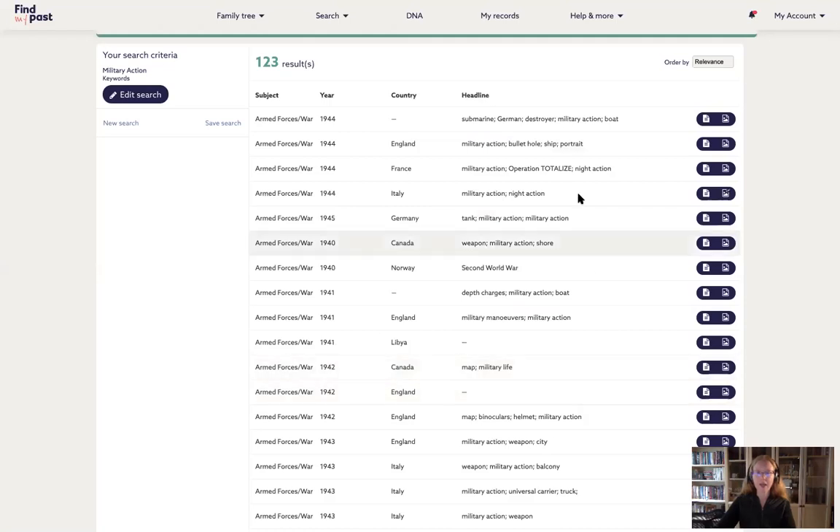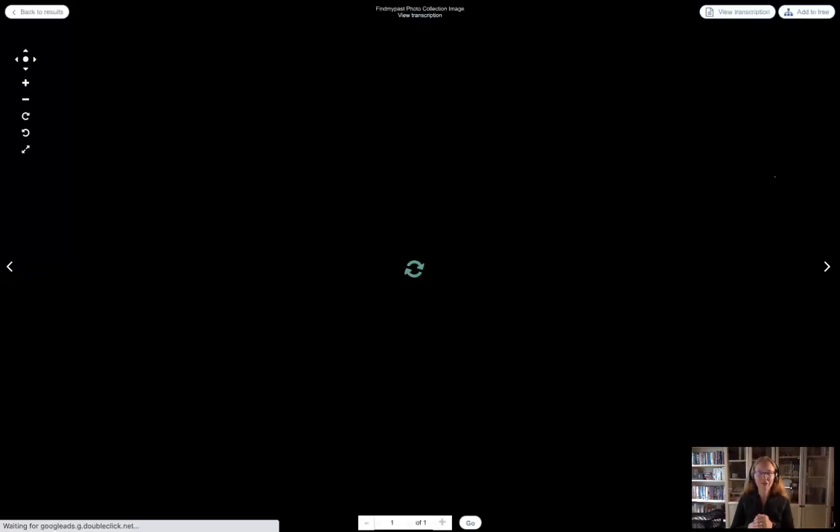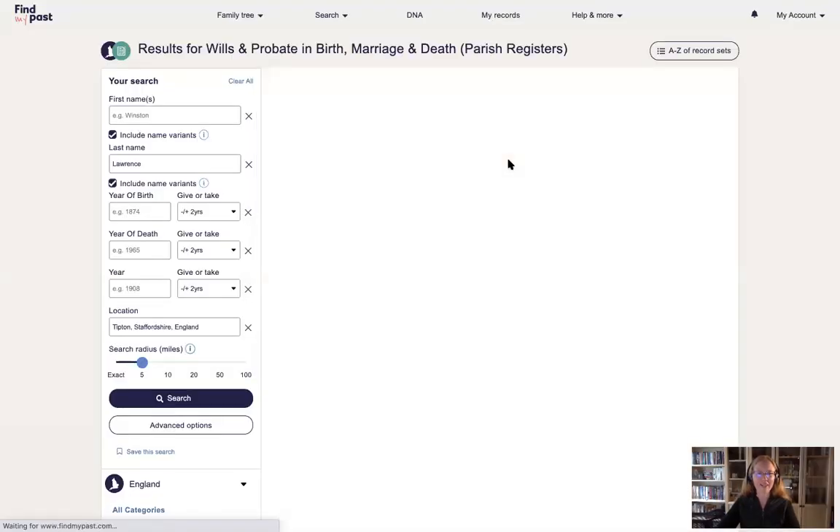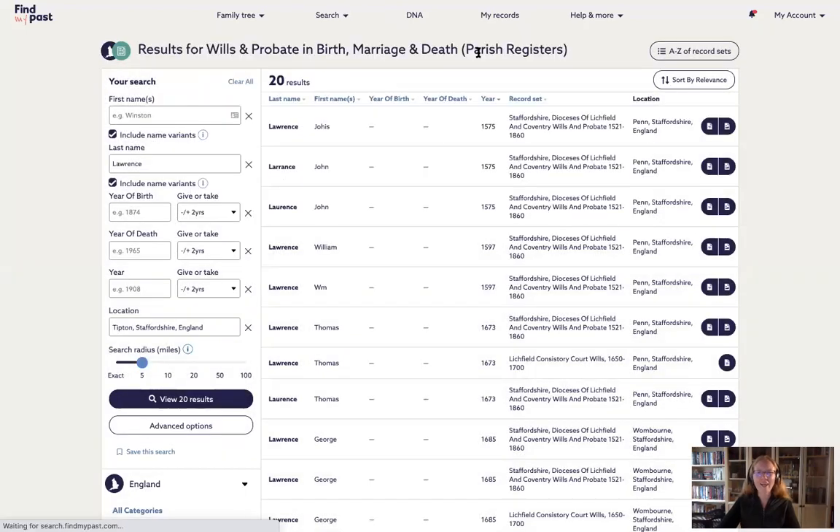I'm going to pick the one with the bullet hole, ship, and portrait. Look at his face — that's such a great picture. He's definitely on a ship, a member of the Navy. He's showing off his bullet hole, he's got a whistle dangling down. I picture these guys growing up, coming home, marrying, having kids, and then their grandchildren finding this photograph and going 'wow, grandpa was something serious.' That's really cool. This is military action — he saw some action and is showing off the effects of that.